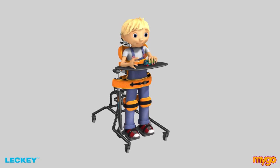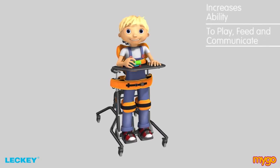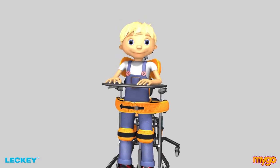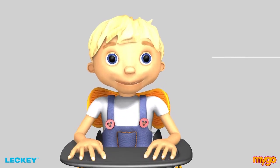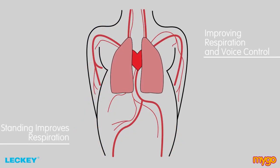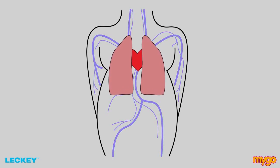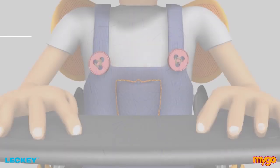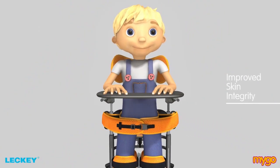Consequently, the Mygo Stander increases the ability of the user to play, feed and communicate. When we stand, the diaphragm has more room to expand and contract, improving respiration and voice control. As standing improves respiration, it allows more oxygenated blood to reach tissues which are subject to pressure when seated, resulting in fewer pressure problems and improved skin integrity.